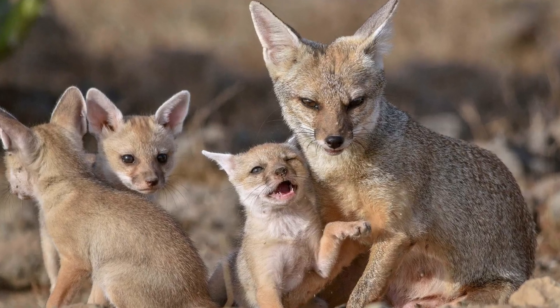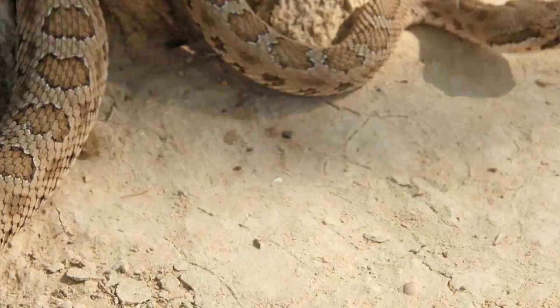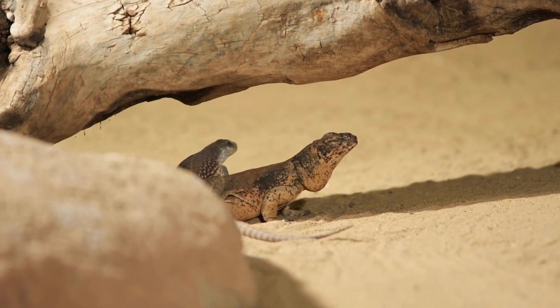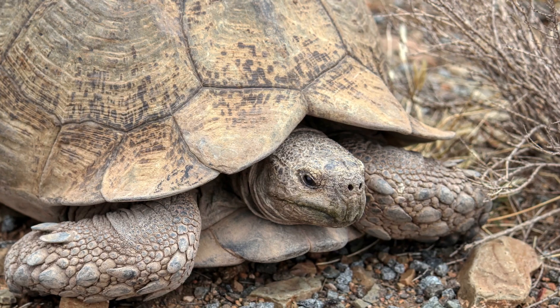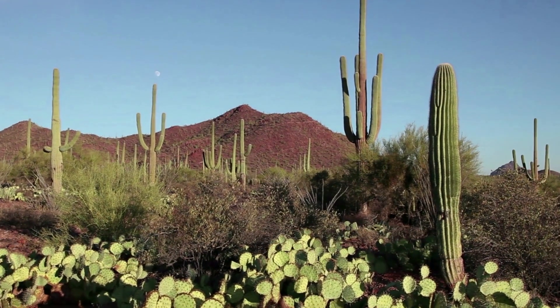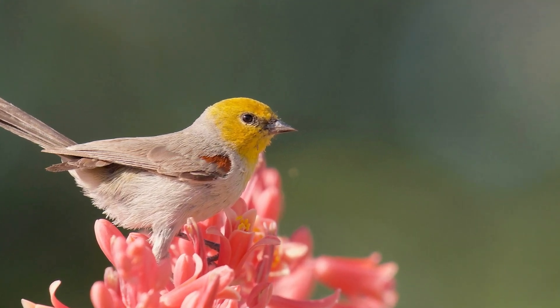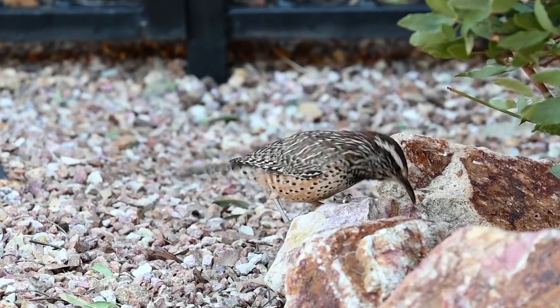Coyotes, kit foxes, and javelinas roam the desert landscape, while rattlesnakes, gila monsters, and desert tortoises make their homes among the rocky outcrops and sandy washes. Birdwatchers flock to the Sonoran Desert to observe the rich avian diversity, including colorful species like the verdin, cactus wren, and gila woodpecker.